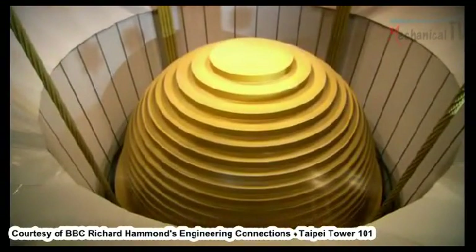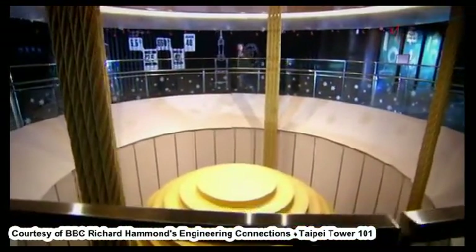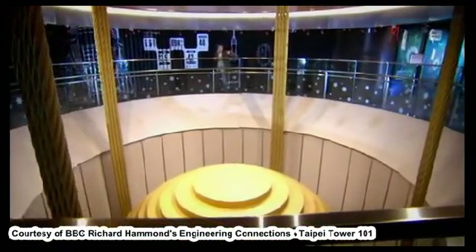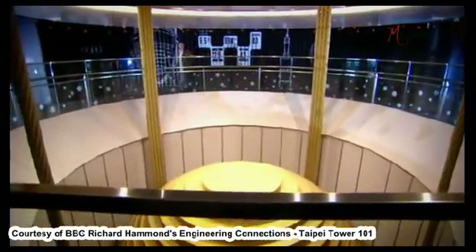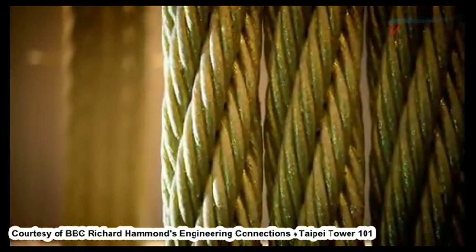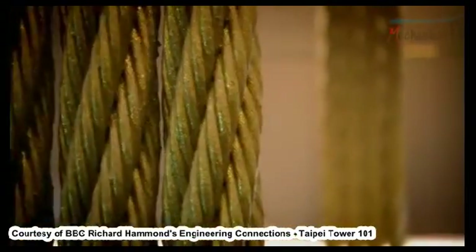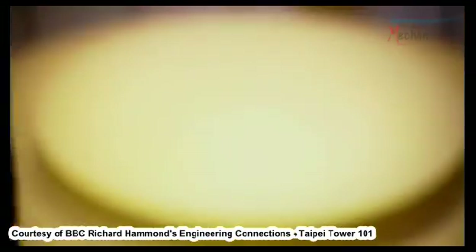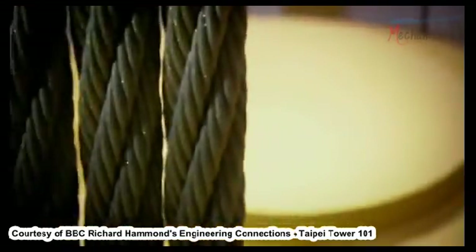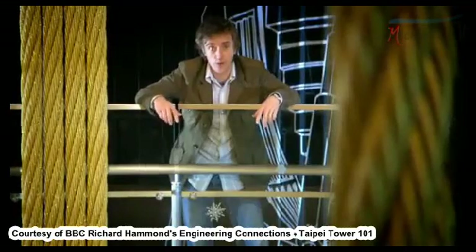This is how: the world's largest and heaviest damper, suspended between the 92nd and 87th floors on 16 huge steel cables. Heavier than three jumbo jets, the giant ball will swing like a pendulum. The swinging counteracts the building's sway. It uses a property that all objects have — it's called inertia.